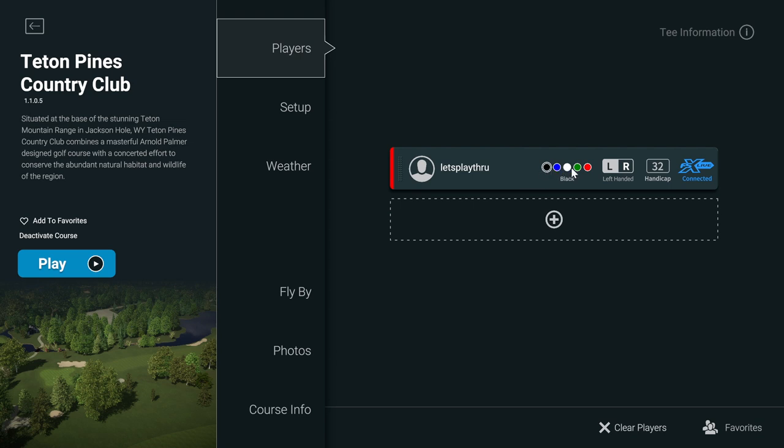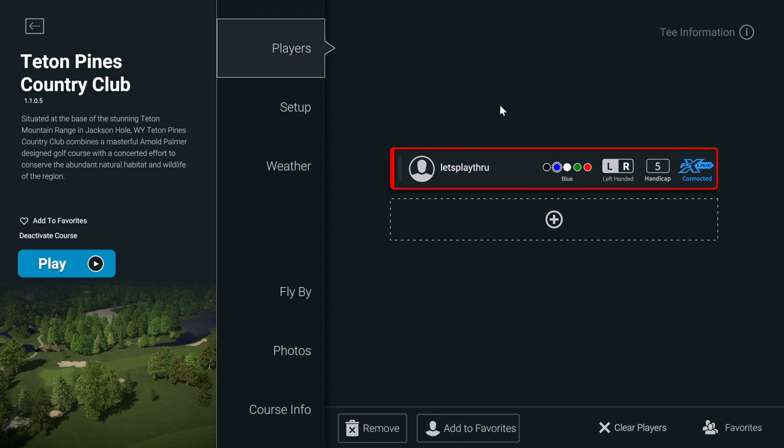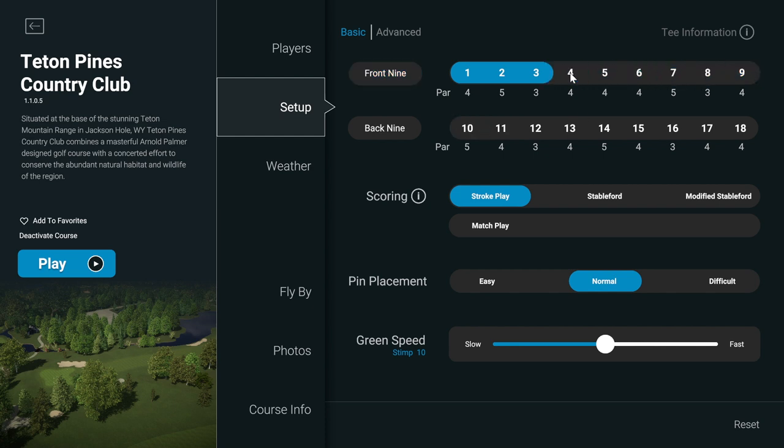In the settings you can choose your tees — black, blue, white, green, or red. I'll go ahead and choose blue. You can play irons only, play from the senior tees, or whatever you want. Left or right-handed — I'm right-handed. My handicap defaults to 32 but it's actually five. I'm connected to FSX Live so you can actually watch me play this in real time. For the course setup I'm going to play the first three holes — a par 4, par 5, and par 3. You can do stroke play, Stableford, modified Stableford, or match play.